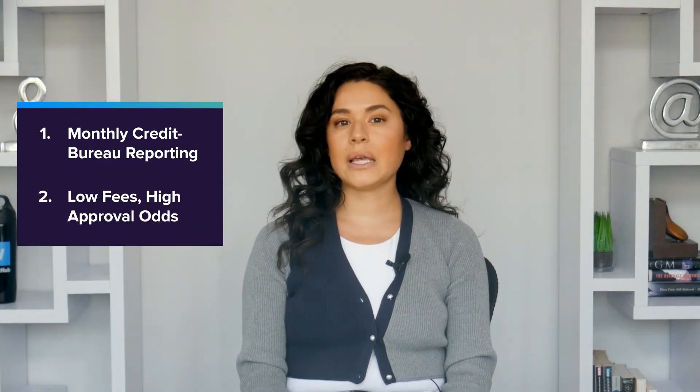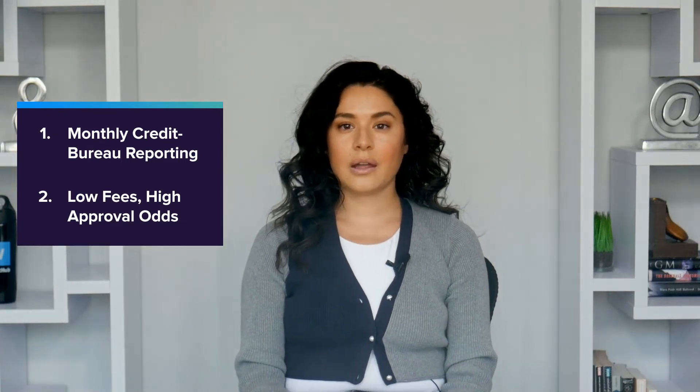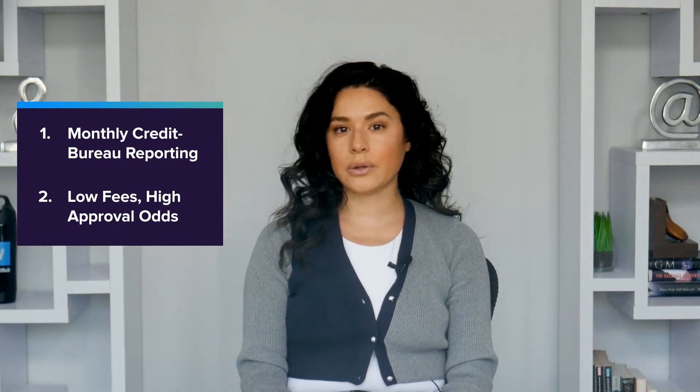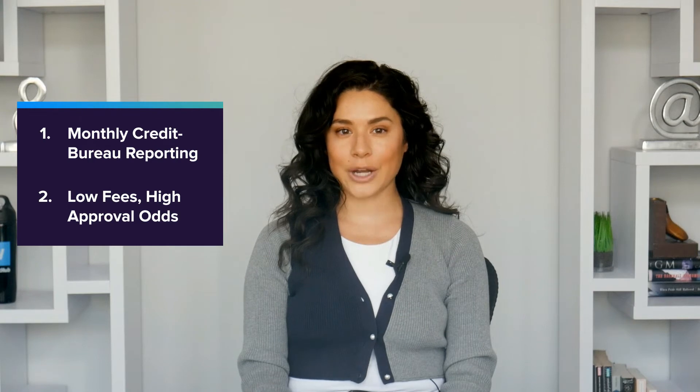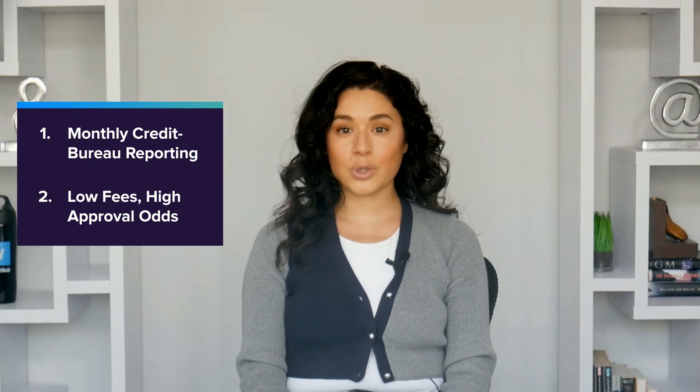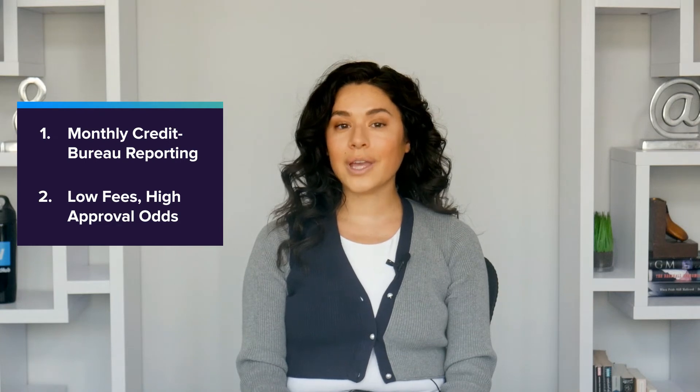A secured card is actually the best type of credit card to use if building credit is your main objective, and it's particularly useful for rebuilding credit after mistakes. Not only do secured cards report to the credit bureaus, but they also approve applicants with bad credit. Some don't even do a credit check. And secured cards are known for low fees, too.